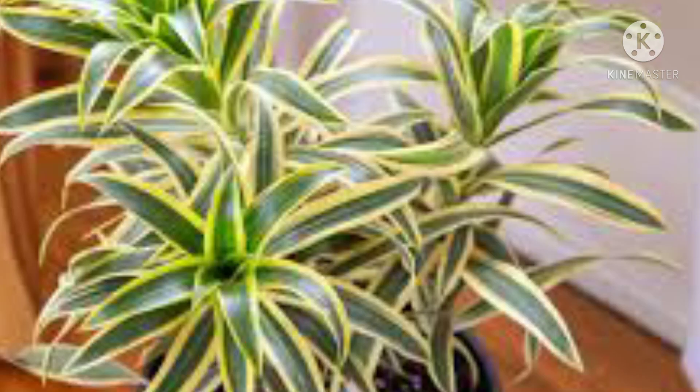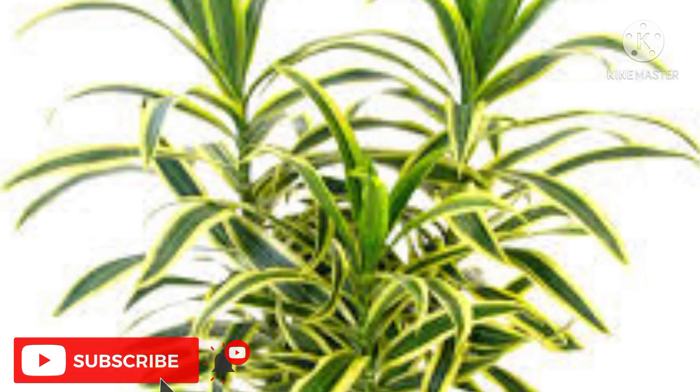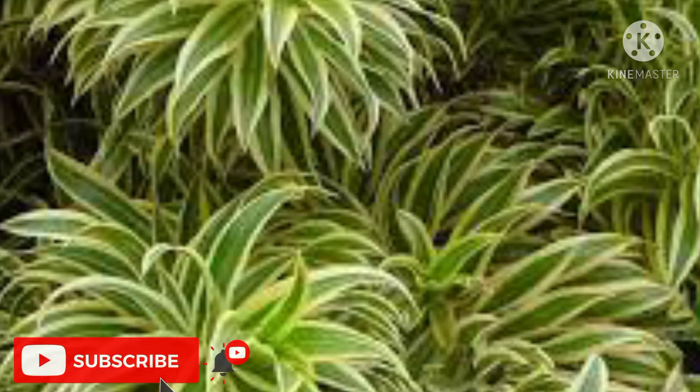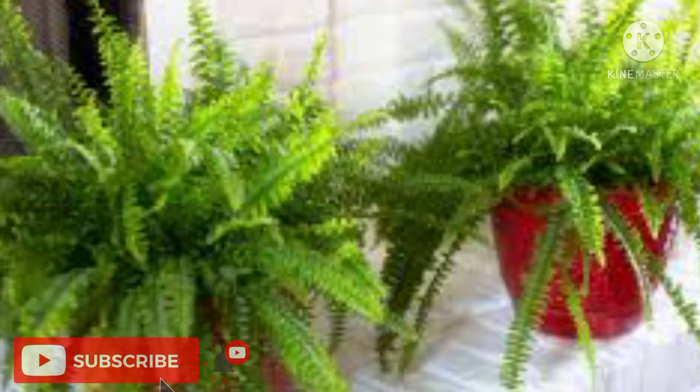Indoor plants number six: Song of India. Ideally placed on a side table or the mantle, this slow-growing houseplant brings a lively symphony of natural hues to your home with its brightly colored green, lime, and yellow leaves. Also known as the Song of India, the Dracaena reflexa needs indirect sunlight and regular misting to keep its leaves vibrant.